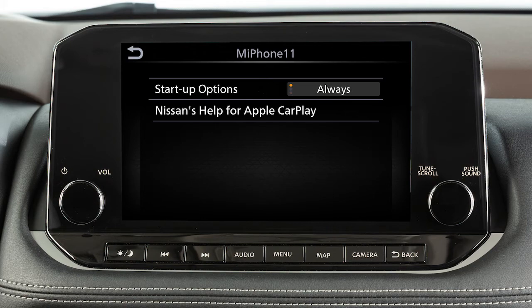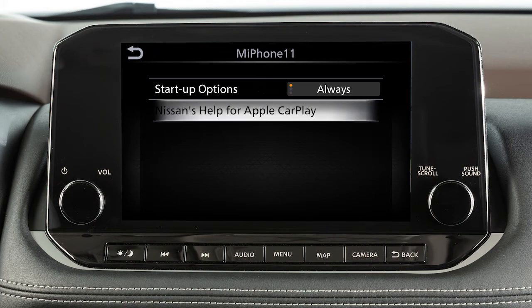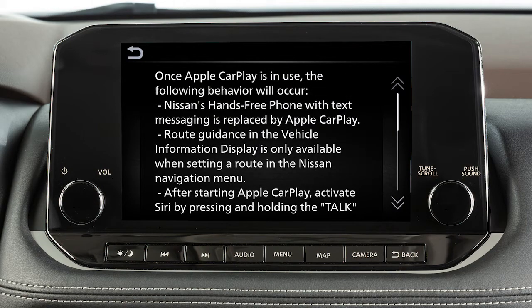From this menu, you can also touch Nissan's Help for Apple CarPlay for a list of helpful tips.